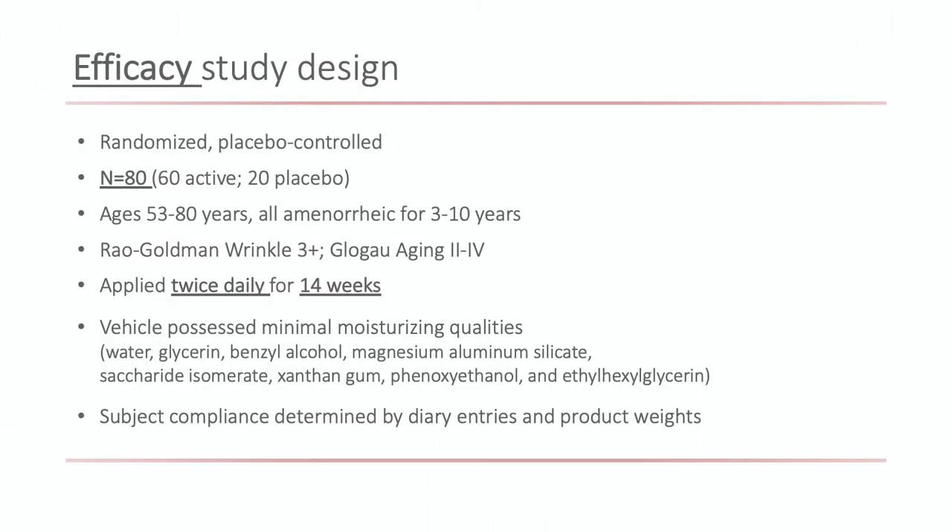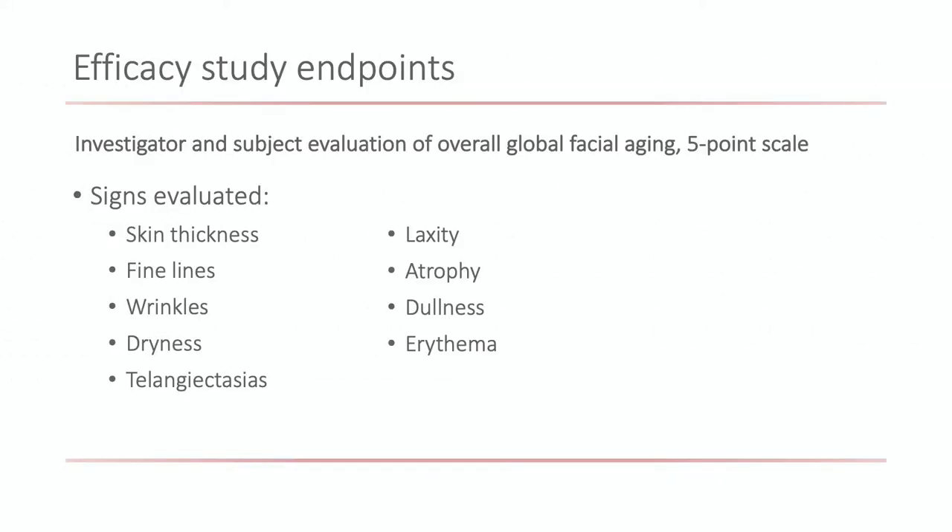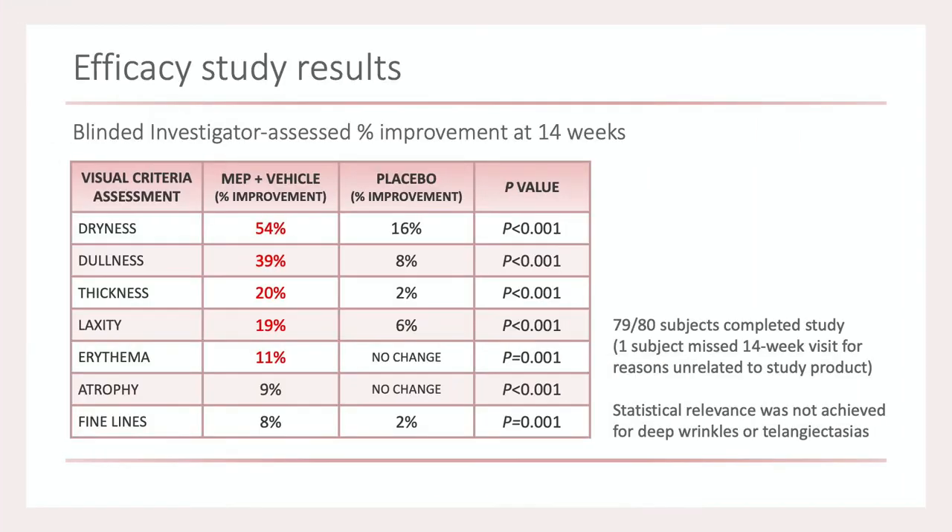An efficacy study looked at 80 patients with twice-daily application for 14 weeks. Patients were not allowed to use various things that may alter the skin, as is typical in clinical trials. The study endpoints were skin thickness, fine lines, and others. You can see, highlighted in red, the improvements in dryness, dullness, thickness of the skin, laxity, as well as erythema compared to placebo.